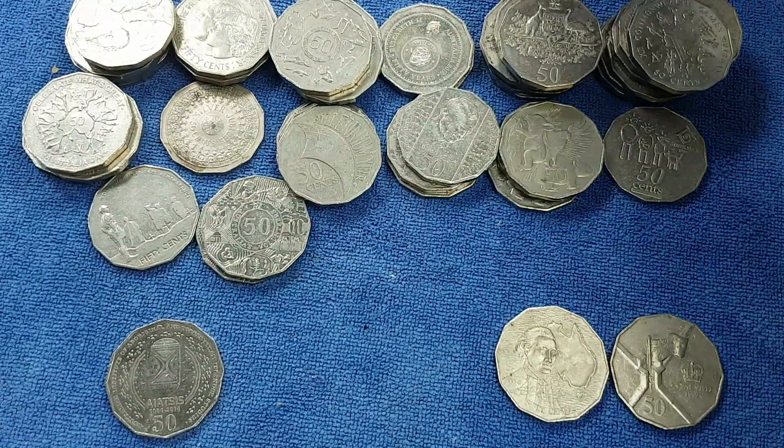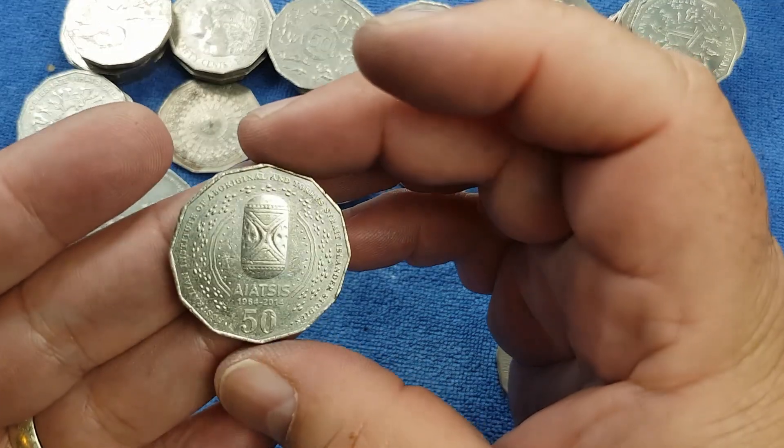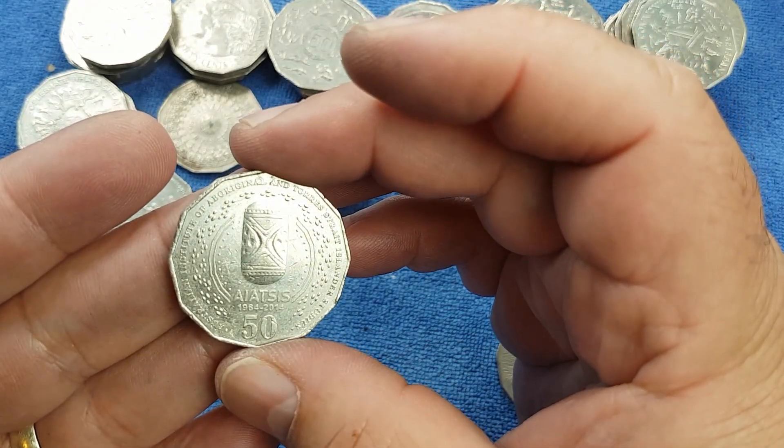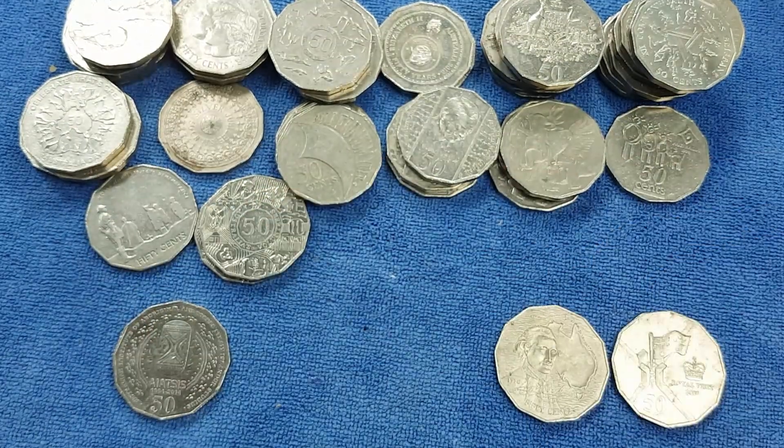And that's pretty much it. Not a bad hunt. A nice later coin in the IATSIS coin - very nice - plus a couple for the book. But before we go through all of that, let me quickly go through the coat of arms and see if there's anything in those of any note.